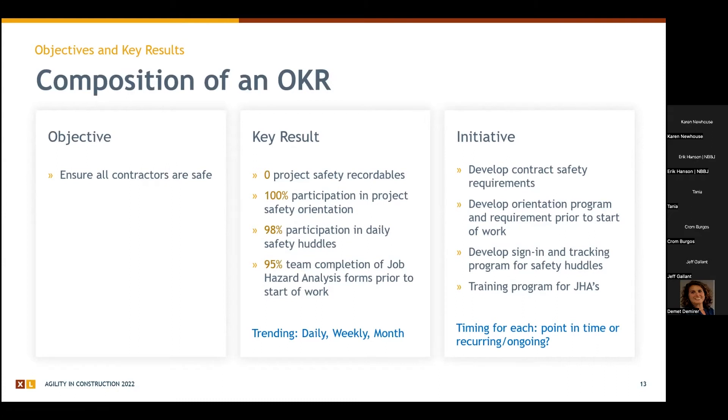Now we have something we can come back to each week or month and look at trending. That top indicator — zero project safety reportables — is what everything boils up to. If we do get a reportable, we can do five whys, dig into these processes, and course-correct. If we get to a point where we've had an incident, we ask: how do we readjust and reiterate the goal, or do we need to reevaluate what the goal is?